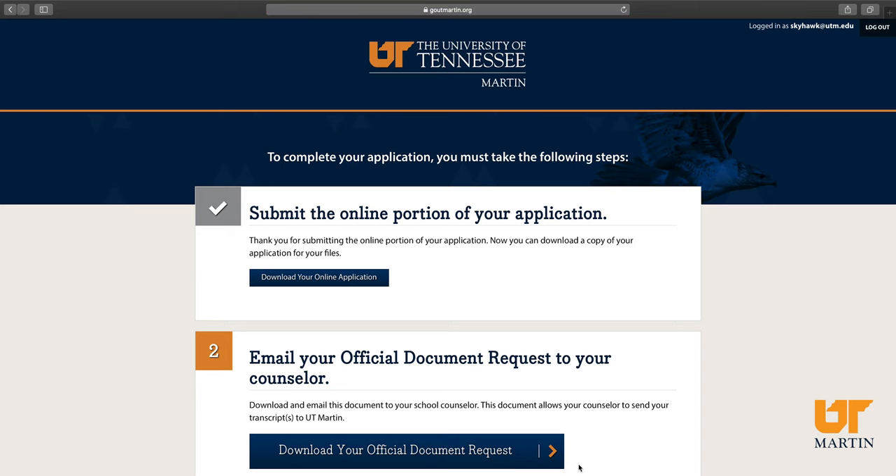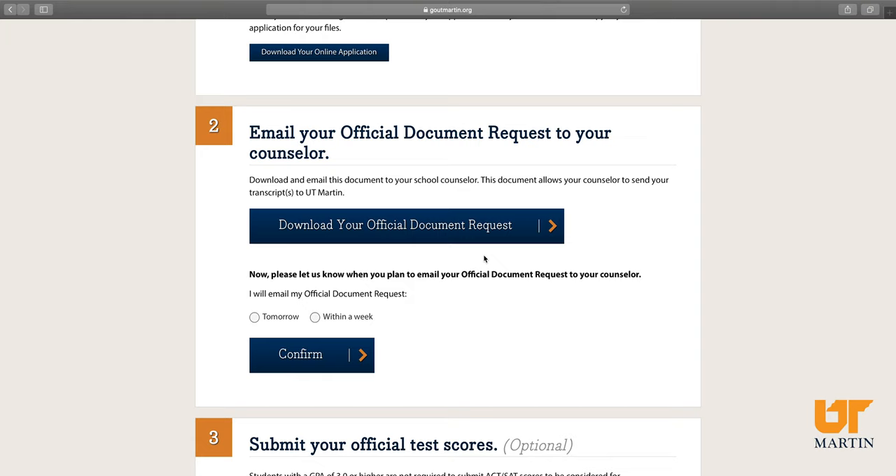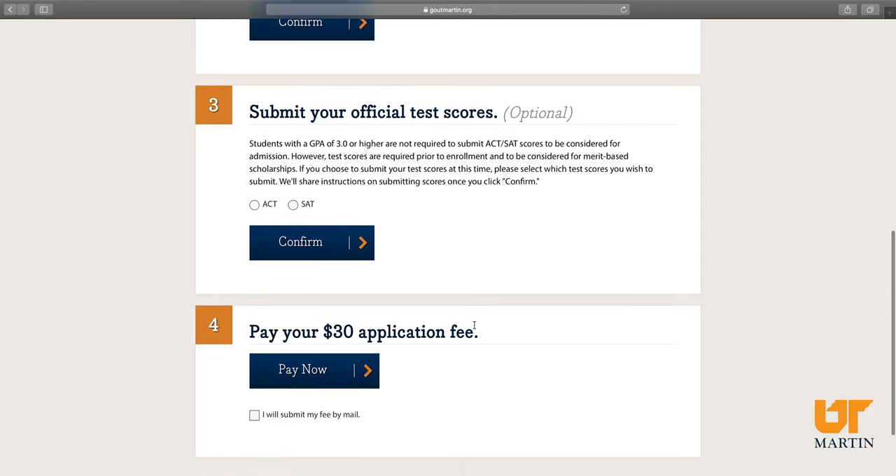Now my application is complete. You'll notice that I skipped over entering my senior classes — that part is optional. Feel free to enter them if you want to, but if you want to just wait and send them to us on your transcript, that is okay with us as well. Here you will be able to see that you can download your official document request, which you can give physically to your high school counselor in addition to the email that they've received. You can send in your ACT scores if you'd like as well. If you haven't taken them yet, no worries — just send them in as soon as you take them and we'll process them at that point. And you can also pay your $30 application fee here. If you think you might be eligible for a fee waiver, you can visit utm.edu/feewaiver.